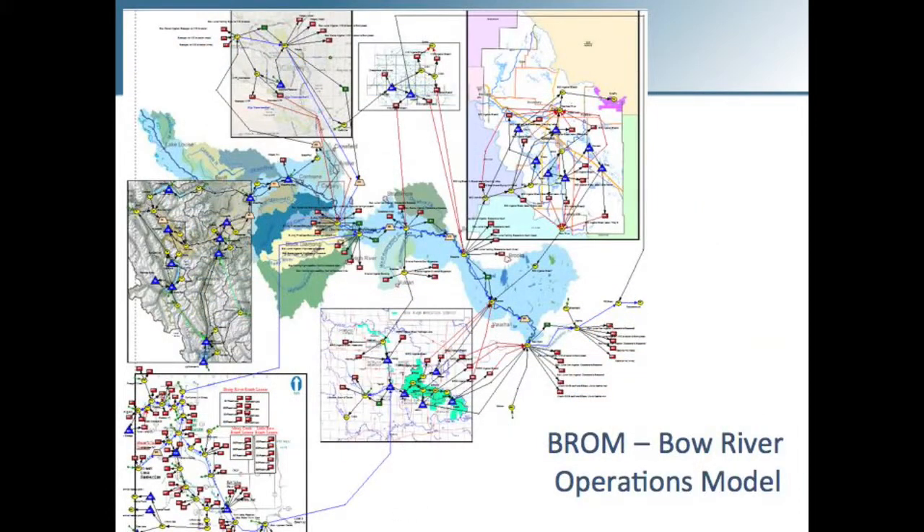This is the Bow River operations model. It has been built and used by stakeholders in the Bow River Basin for the last four years, so it was a tool already available to use. It has the whole Bow system, the Trans-Alta system, the Highwood Sheep, and the different irrigation districts as well as the City of Calgary. It's a mass balance demand model at a daily time step for the whole historical record, 1928 to 2009.